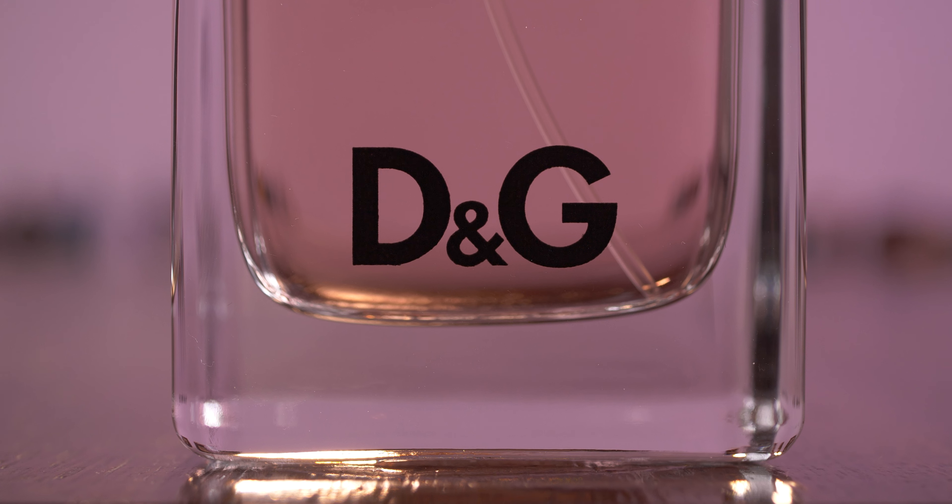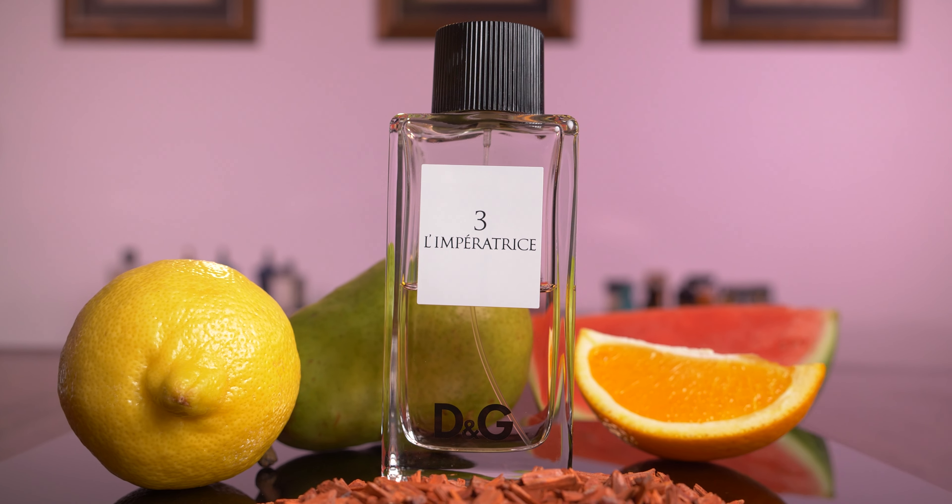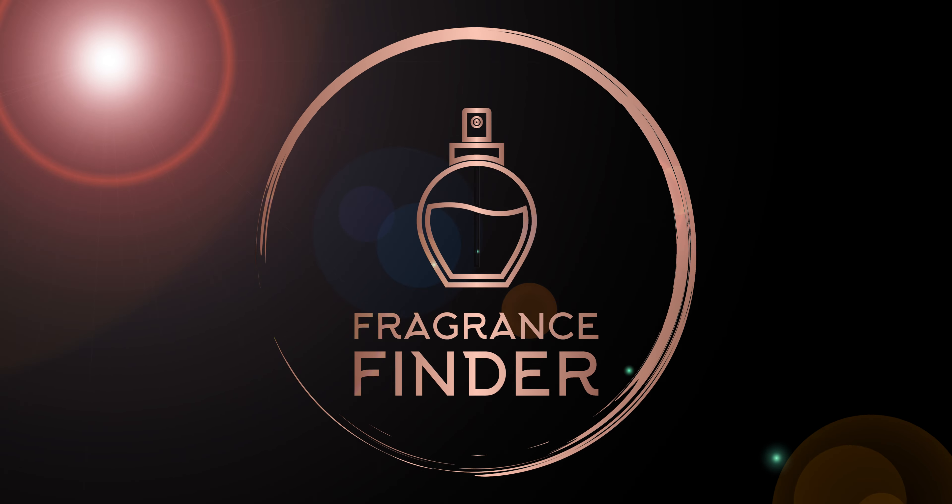Hi everyone, welcome back to Fragrance Finder. I'm your host Frost Tanner. Today we're going to be going over Dolce & Gabbana Anthology L'Imperatrice. This is an Eau de Toilette launched in the year 2009 and the perfumer is Natalie Lorson. This bottle is the 100ml size.